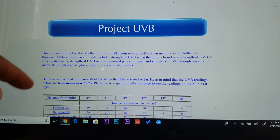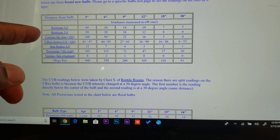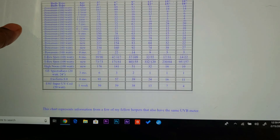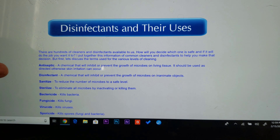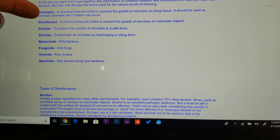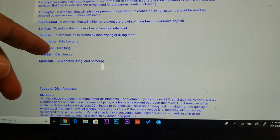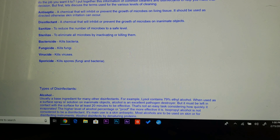Project UVB — they probably discuss different types of UVB and distance from bulbs. I guess they did research on the measurements of the bulbs and how much UVB is being put out from different distances. They also cover different types of disinfectants you can use and the different terminology: antiseptic, disinfected, sanitized, sterilized. Fungicide kills fungi, bactericide kills bacteria, sterilized means to eliminate all microbes, sanitized means to reduce microbes to a safe level. I didn't even know that — I thought cleaning was just cleaning.